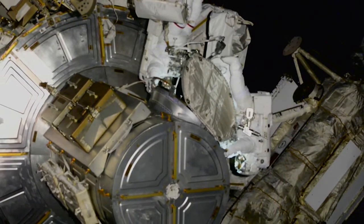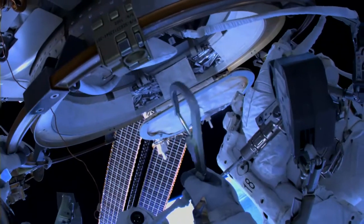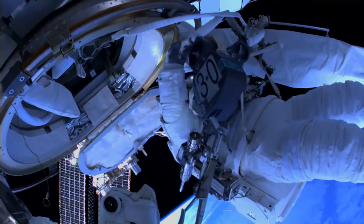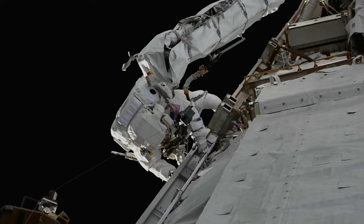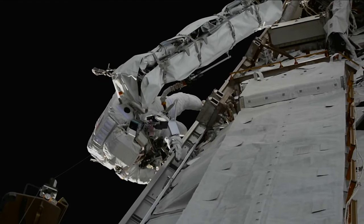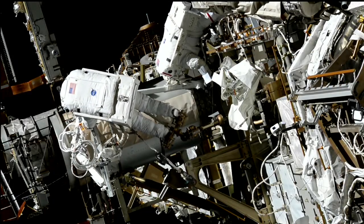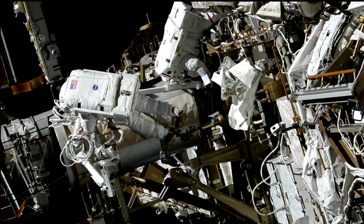On Friday, NASA astronaut Nicole Mann and Japan Aerospace Exploration Agency astronaut Koichi Wakata ventured outside of the space station's west airlock to conduct a spacewalk in anticipation of future solar array installation. The spacewalking duo worked to install mounting platforms as part of planned solar array augmentation of the starboard side of the International Space Station's truss.